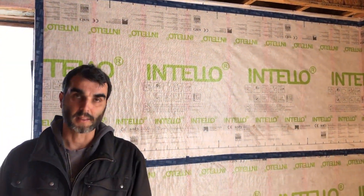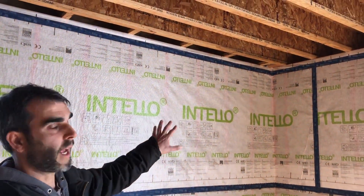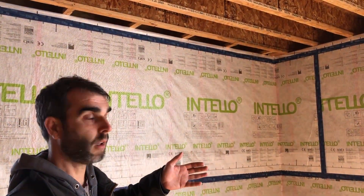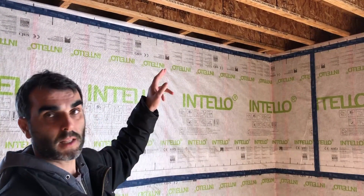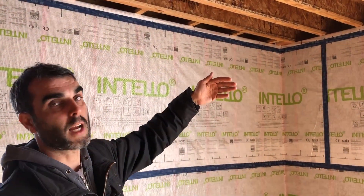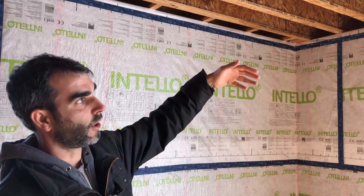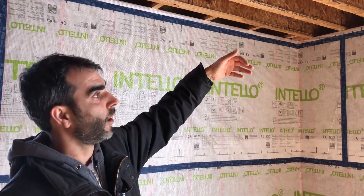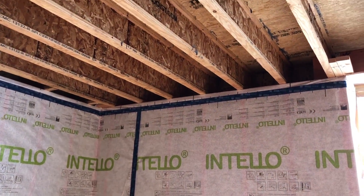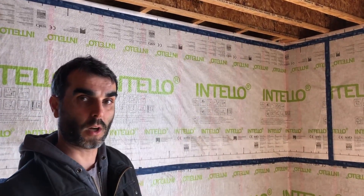We're looking at the transition at the internal floor where we have the air barrier — the Intello — on the warm side of the assembly, on the inside of the wall. With the penetration of the floor framing, it would be extremely costly and very hard to get a continuous air barrier to go through. So what we have the framers do is install a piece of the air barrier over the top plate of the wall before they frame the floor, so they can wrap it around the floor and maintain a continuous single air barrier along the envelope.